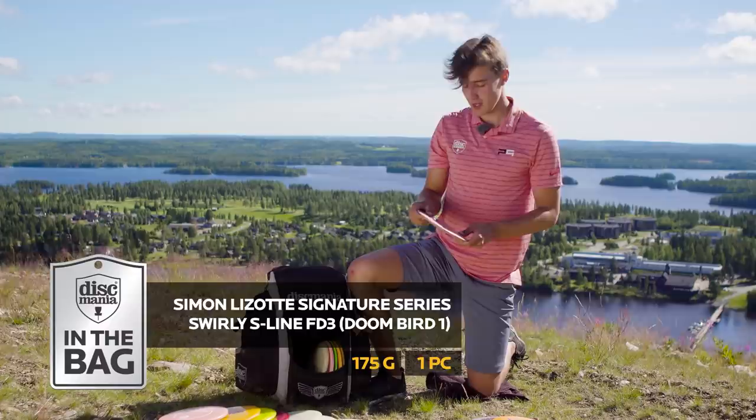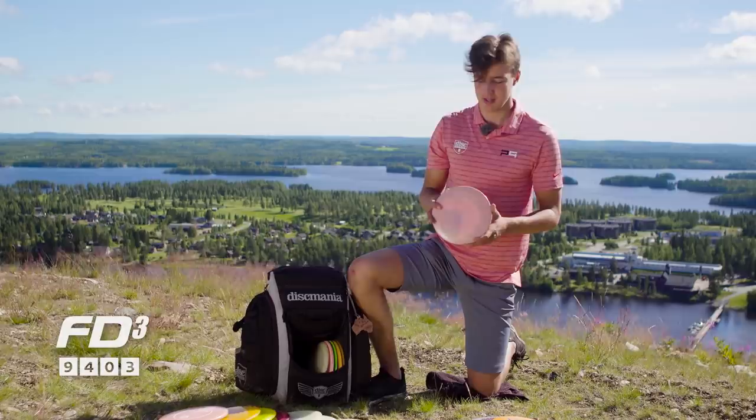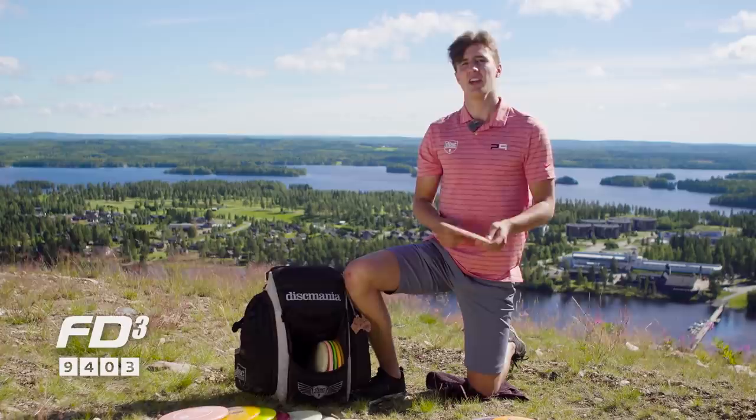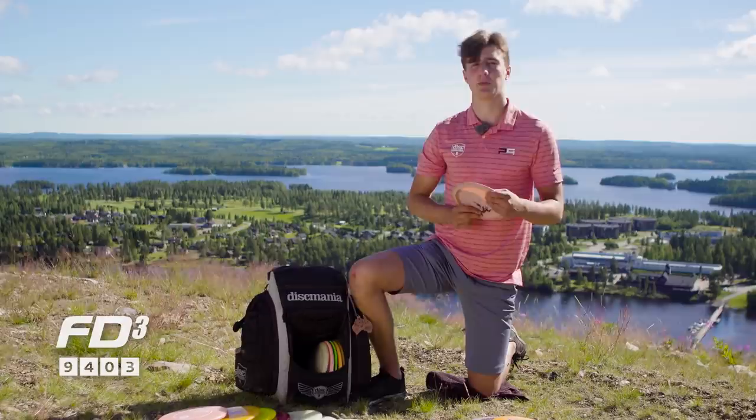This is a Doombird 1 — this actually has a story behind it. I was going to the Estonian Open last year and my friend Tuomas Hyytiäinen was there with me, and I said I kind of don't have anything to throw with a forehand at this speed, and he gave me this one. I haven't used anything else since. This is only a forehand disc. I like a flat disc for forehands — with the backhand I like some dome and glide, but with the forehand this flat top gives me a comfortable feeling.